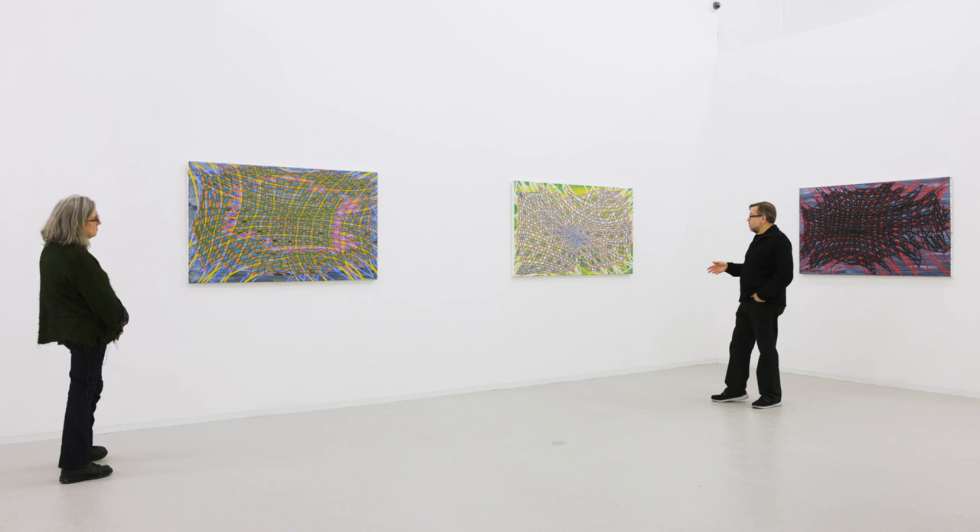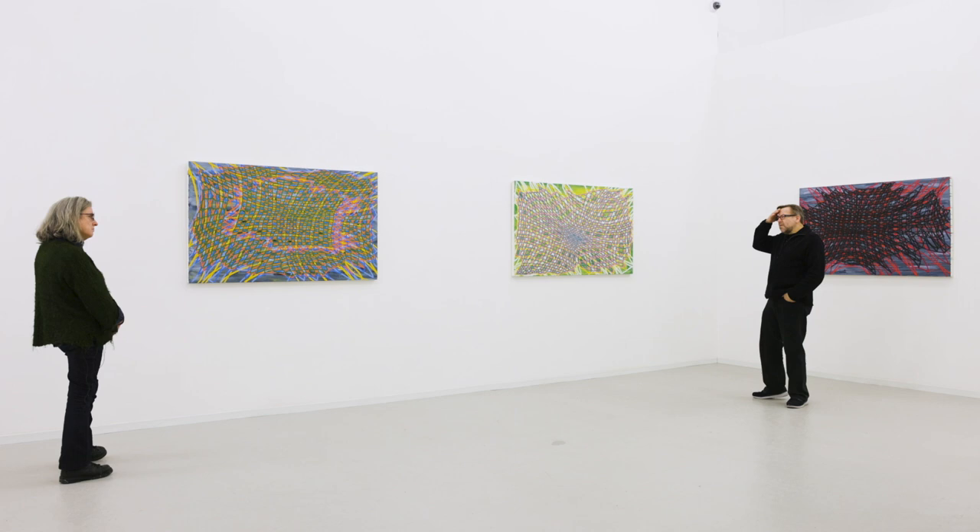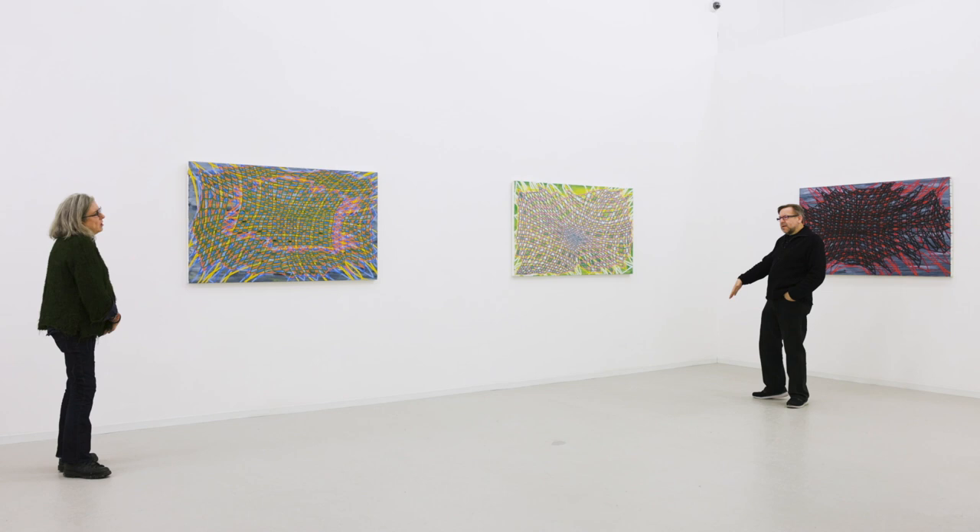These are longer, horizontal paintings, and it gave you more room to start moving physically with the process. Did you paint these on the wall or on an easel? On the wall or on the ground.